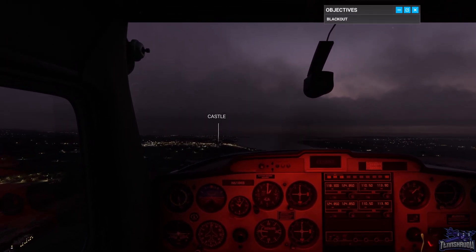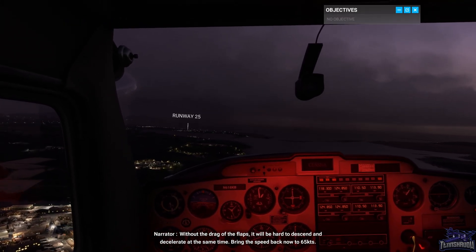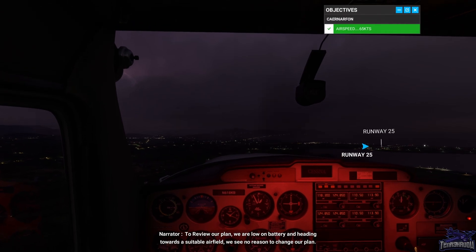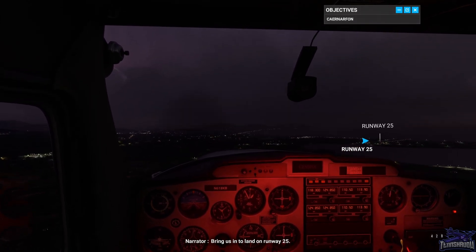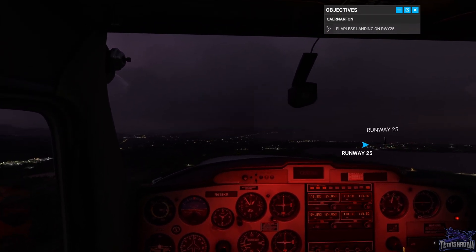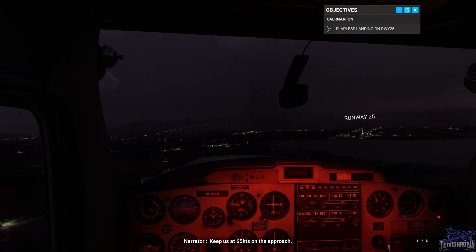I can't make out the runway yet. Without the drag of the flaps, it will be hard to descend and decelerate at the same time — bring the speed back now to 65 knots. To review our plan: we are low on battery and heading towards a suitable airfield. We see no reason to change our plan. Bring us into land on runway 25. Keep us at 65 knots on the approach.